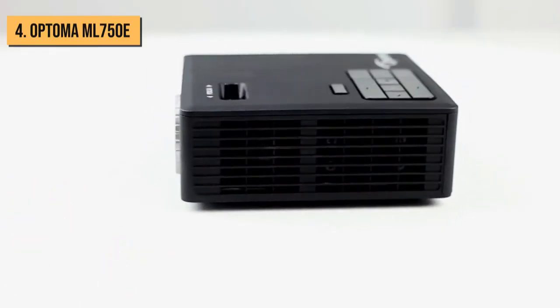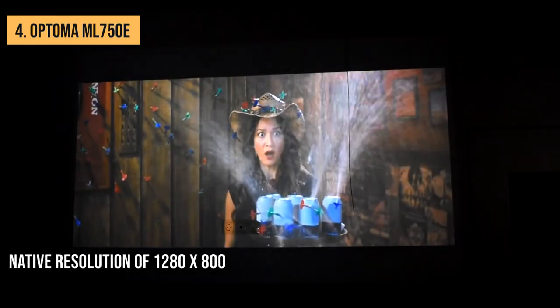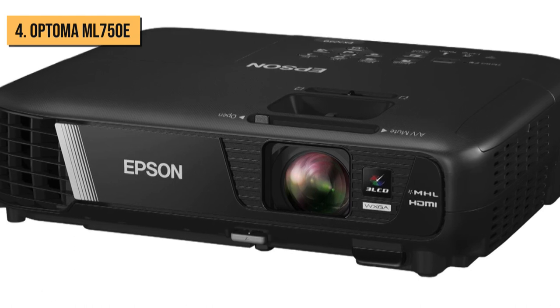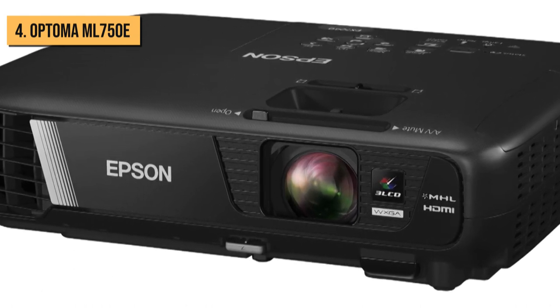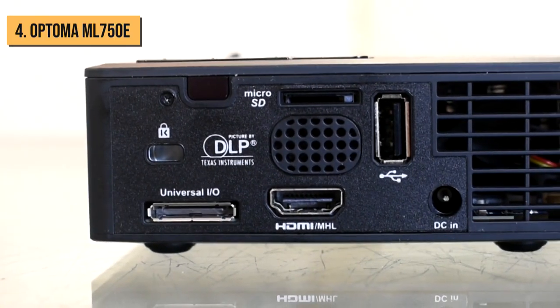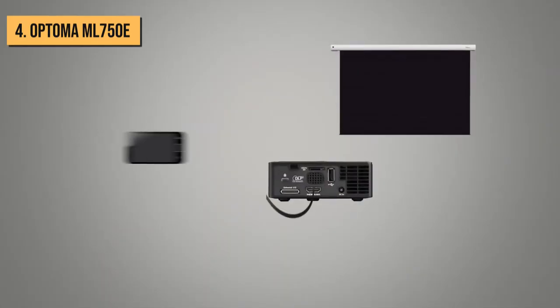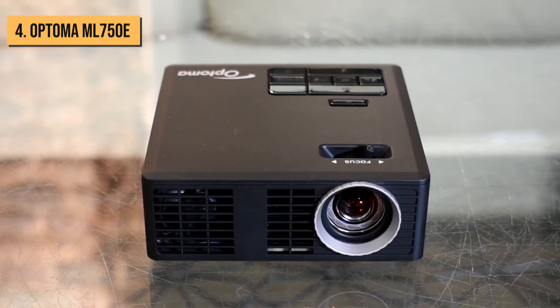Given its size and weight, one might be surprised to find that the Optima ML750 has a native resolution of 1280x800, matching that of the full-sized Epson EX7240 and remarkably surpassing that of the Epson VS250. The HDMI MHL input port ensures content projected from a mobile device is crisp and clear. This Optima projector works outstandingly well for its ultra-compact size, but it's meant for small meetings and movie watching with a few friends rather than a huge auditorium.